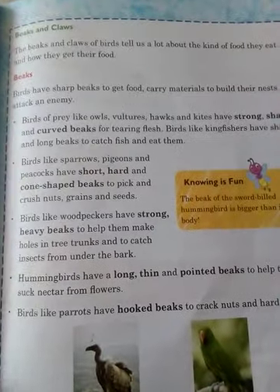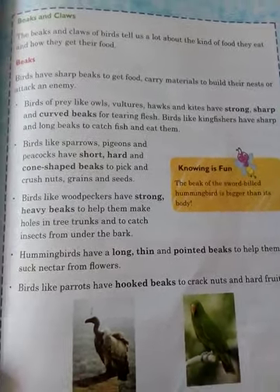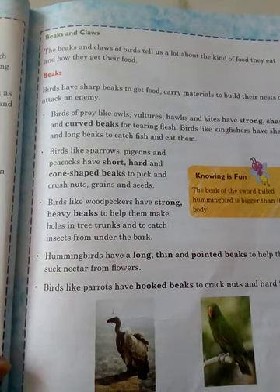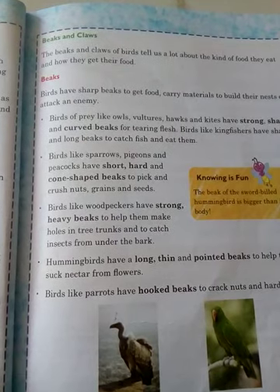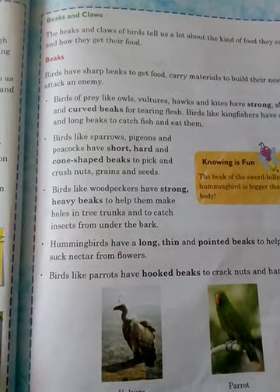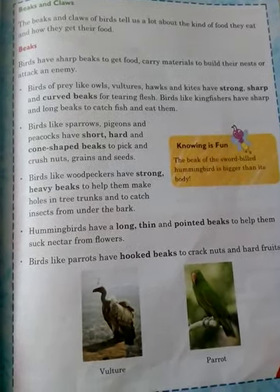Hello students, we are continuing with the beaks and claws. In this video we will discuss about beaks. Nowadays you are able to watch every kind of bird nearby your house — birds that come to your house and start eating seeds you have provided. Have you observed their beaks, how they are in shape and how they use their beaks to feed themselves?